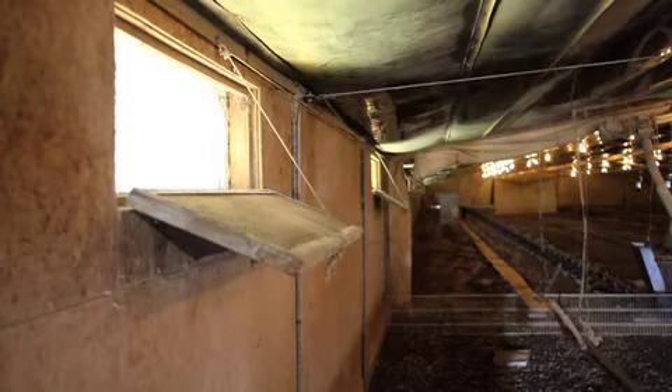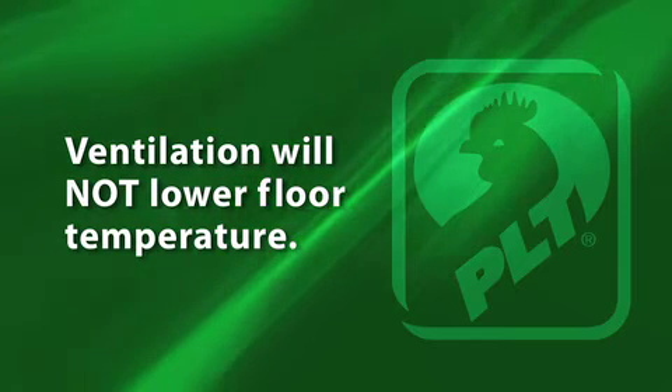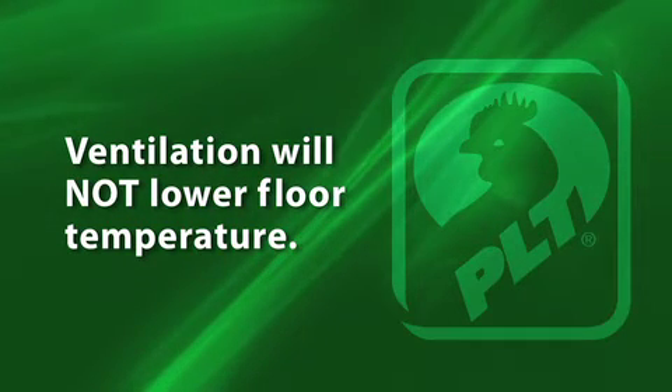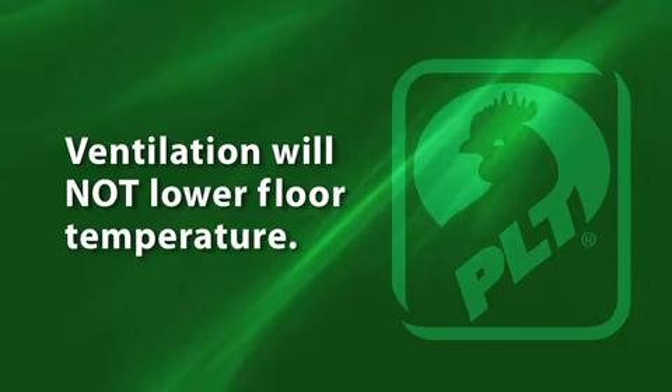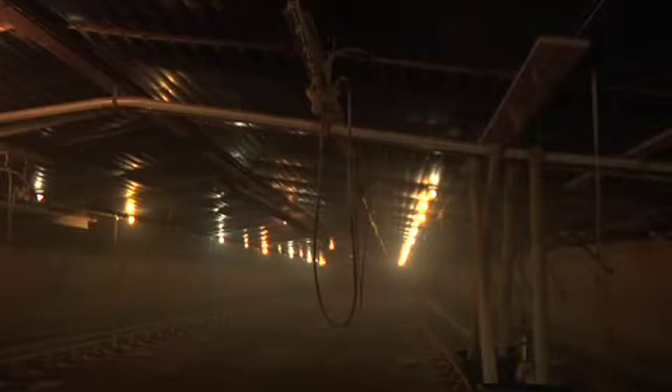Opening the house allows cooler, heavier air to dilute the ammonia levels quickly and effectively. Please note you'll only lose ambient temperature, not floor temperature. Plus, this process will help extend the life of PLT and result in minimal ventilation during brooding.